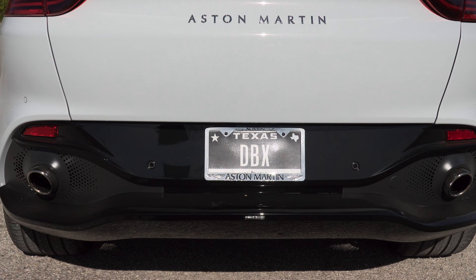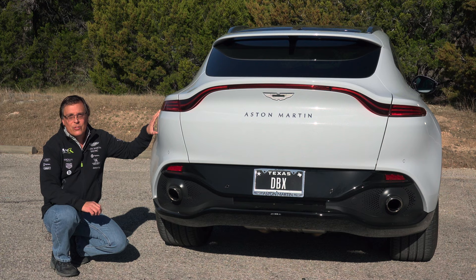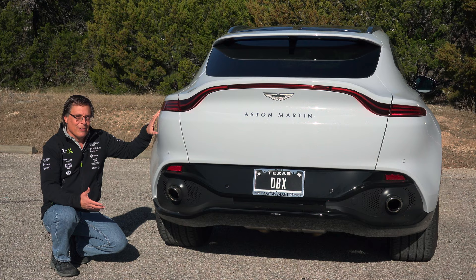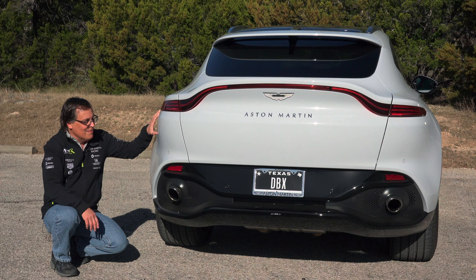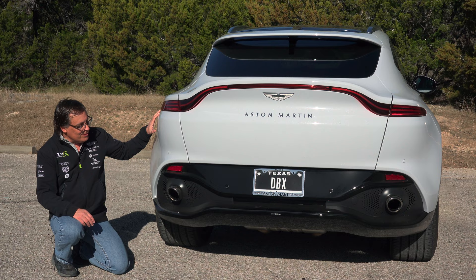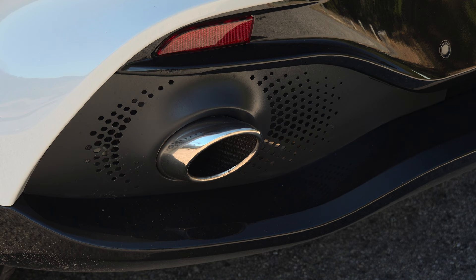The lower part of the rear looks pretty good as well, but I do have one issue with it — the exhaust. We got the upgraded sport exhaust on our DBX, but unfortunately there's no easy way to tell, because these exhaust tips look pretty much the same as the tips on a regular exhaust. Personally, I think they should have done a dual exhaust — there's obviously space for it. I think it would have made the back of the car look more aggressive and would have made me feel better about paying all that money for the sport exhaust.